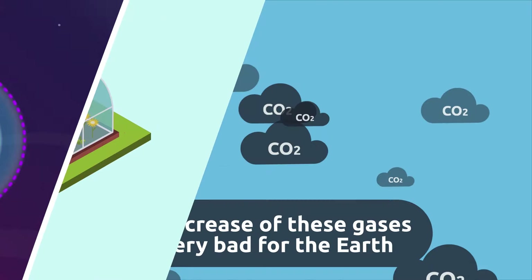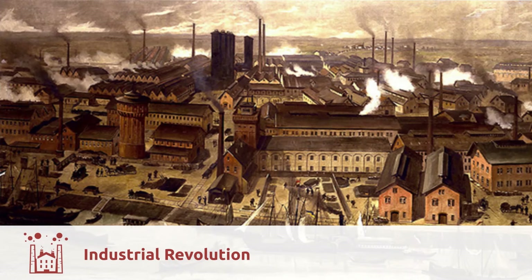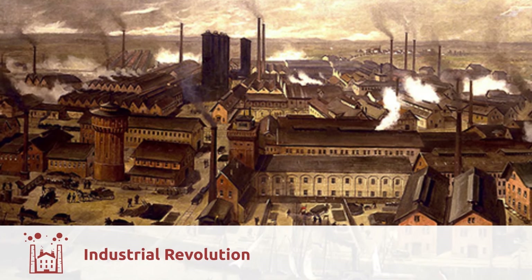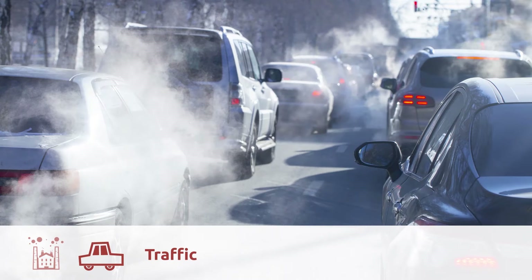But the increase of these gases is very bad for the Earth. Why have they become more abundant in the atmosphere? With the Industrial Revolution, CO2 emissions started to rise owing to the use of fossil fuels like coal or oil. Nowadays, traffic in the cities, cars, or airplanes produce great amounts of CO2 emissions.